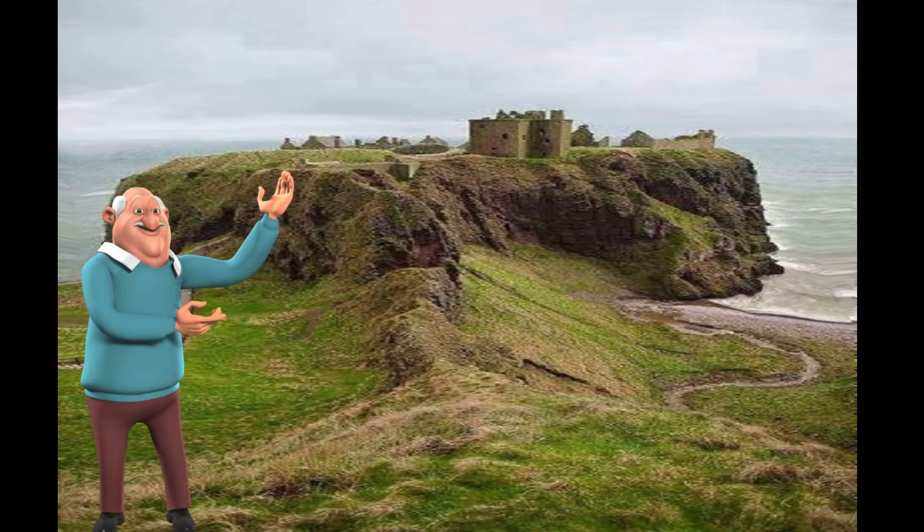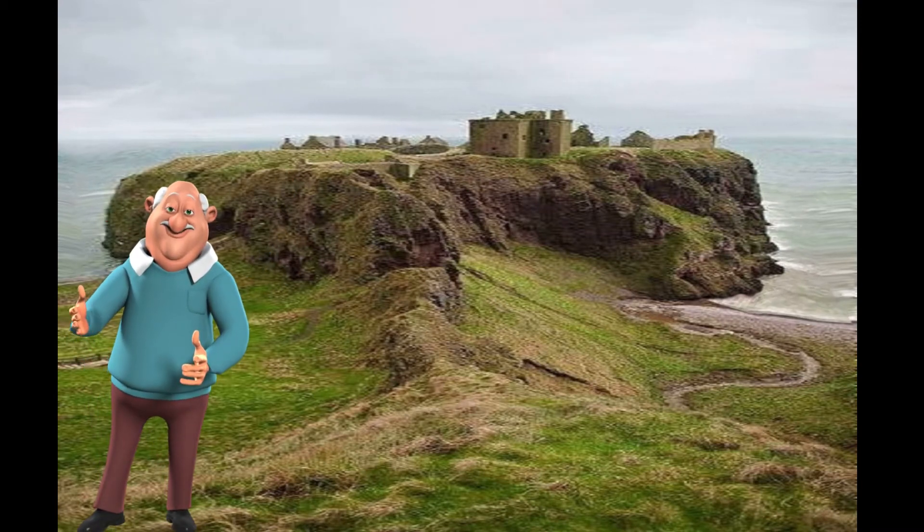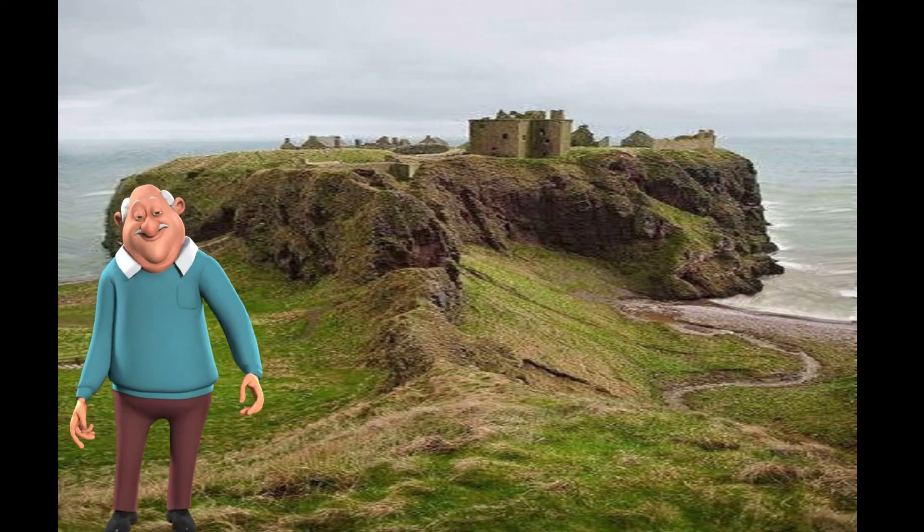This is one of the hundreds of castles that are left abandoned in Scotland, where lots of battles were won and lost by the chieftains and their armies.